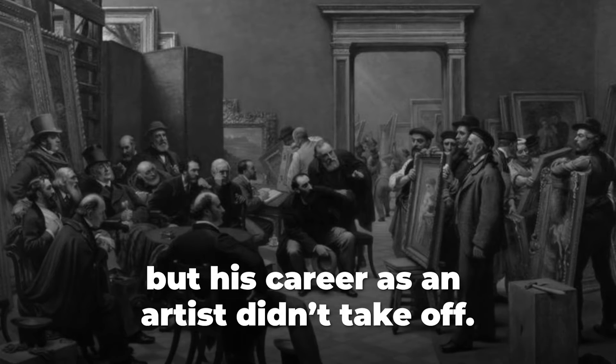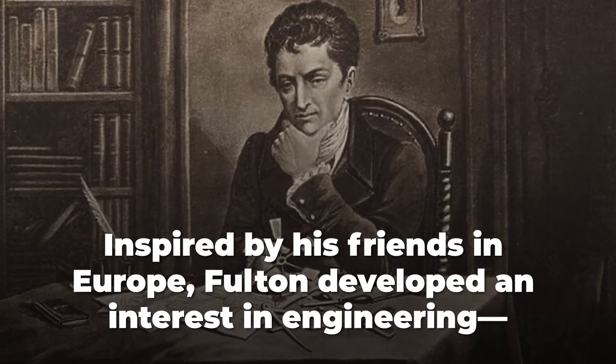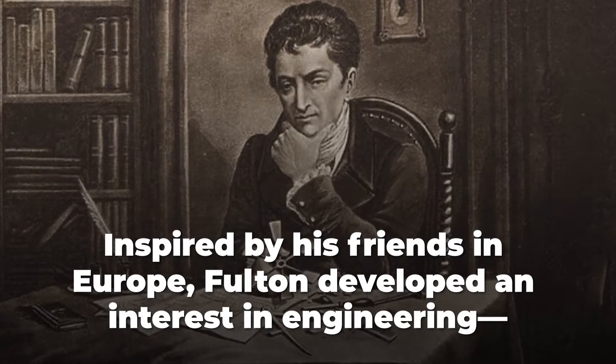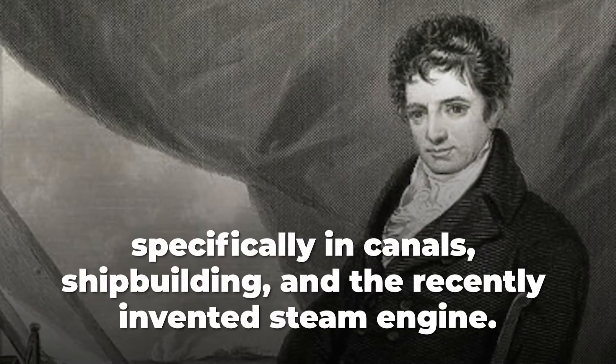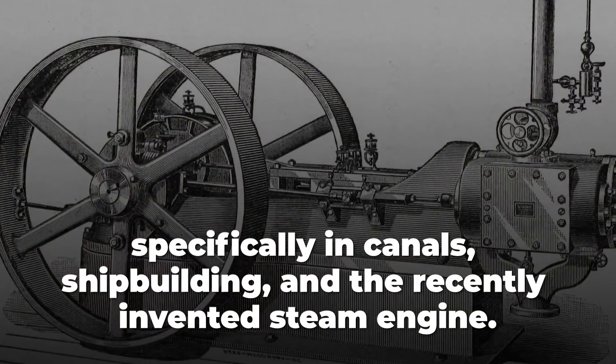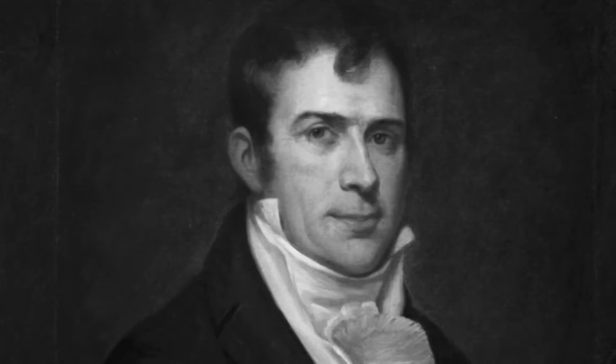But his career as an artist didn't take off. Inspired by his friends in Europe, Fulton developed an interest in engineering, specifically in canals, shipbuilding, and the recently invented steam engine. He eventually decided to abandon painting and refocus his career on invention and innovation.